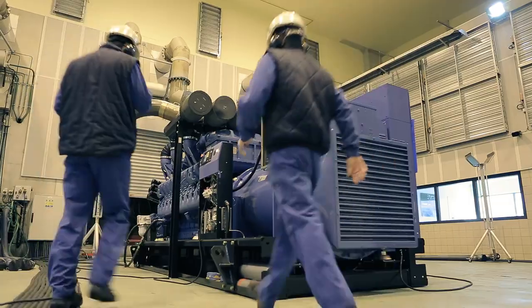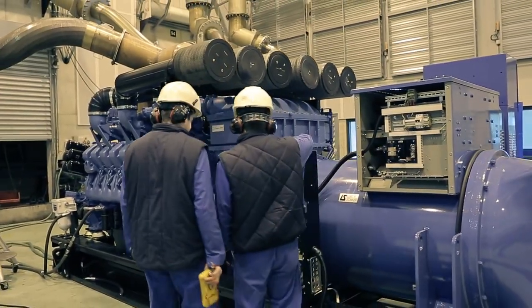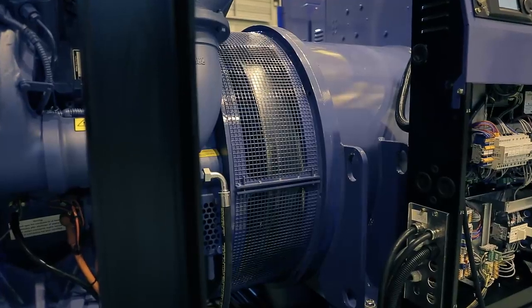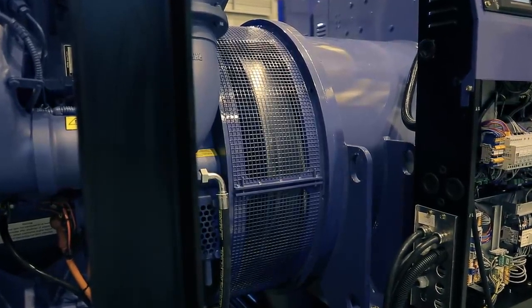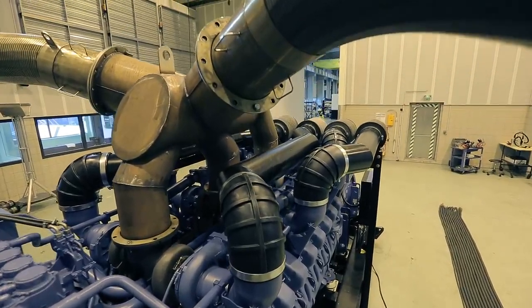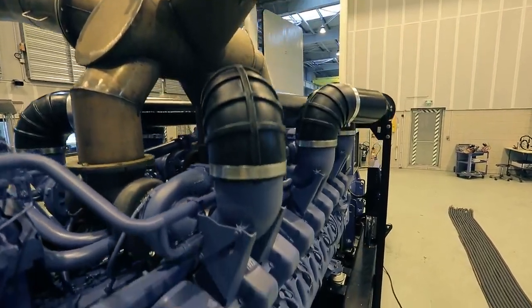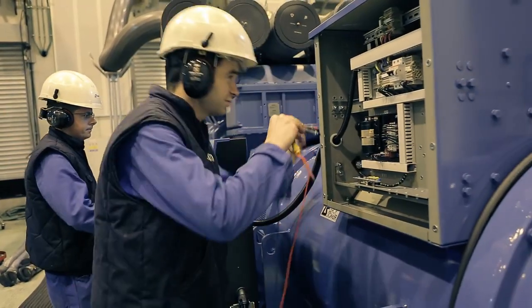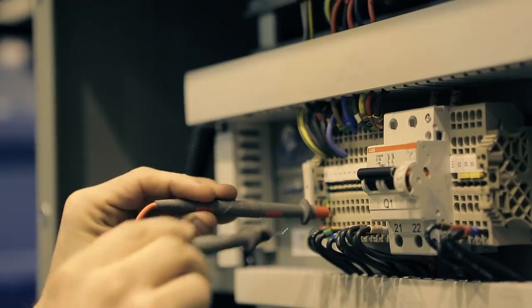Here comes the testing phase. At this stage, the generator is placed into a sound-insulated room with special exhaust circuits. The room is equipped with automatized grids that allow air to enter. Thus, the generating sets can work. Here is where all the final tests take place.